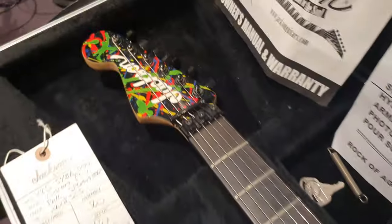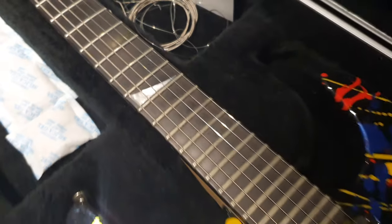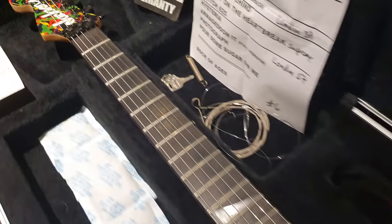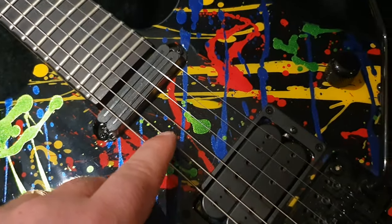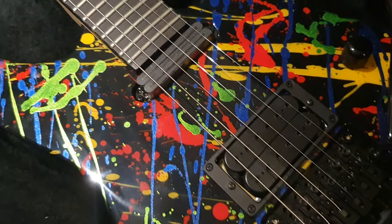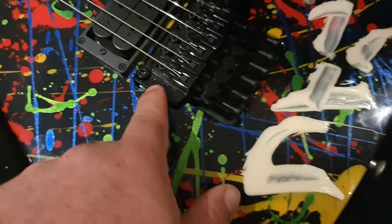Really special about this as well: you have a reverse headstock, you've got one single shark fin inlay — Phil never did shark fin inlays on his normal PC-1s — and no middle pickup. He never used a middle pickup on the PC-1s. You've got the Sustainer and you've got the DiMarzio, German Floyd Rose.